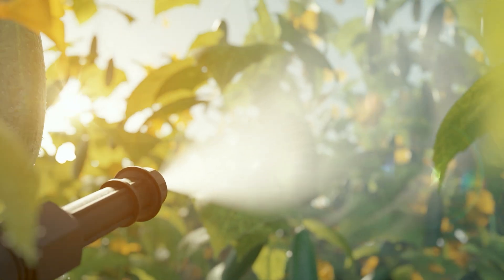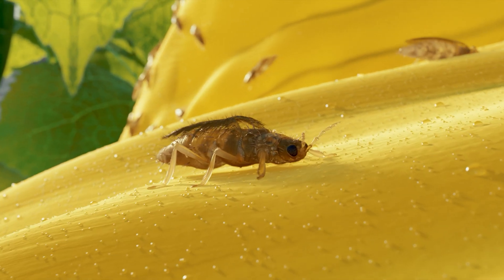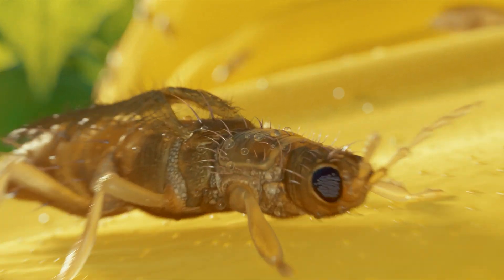Microdroplets are sprayed on the canopy, covering the entire foliage. When the fungus spores of Lollgard M52-OD reach the surface of the plant, they adhere tight to the insect body. Spores produce a germinative tube almost immediately and secrete enzymes that dissolve the insect's cuticle to penetrate and reach inside.